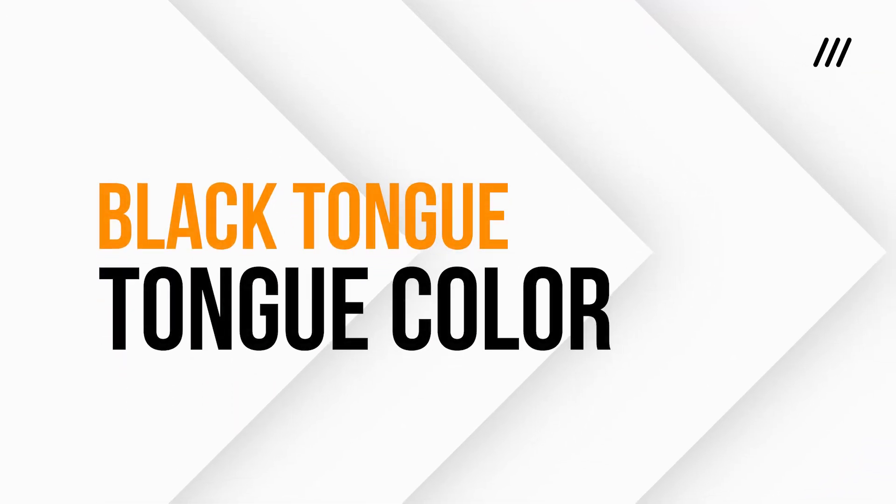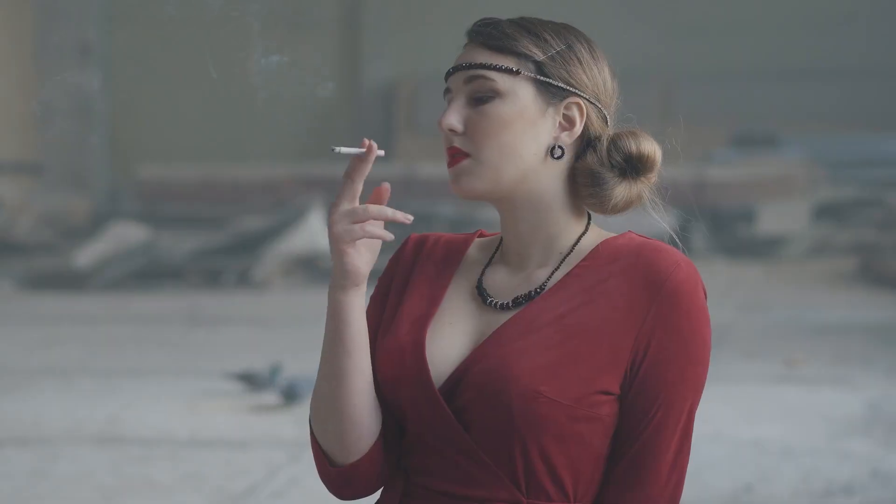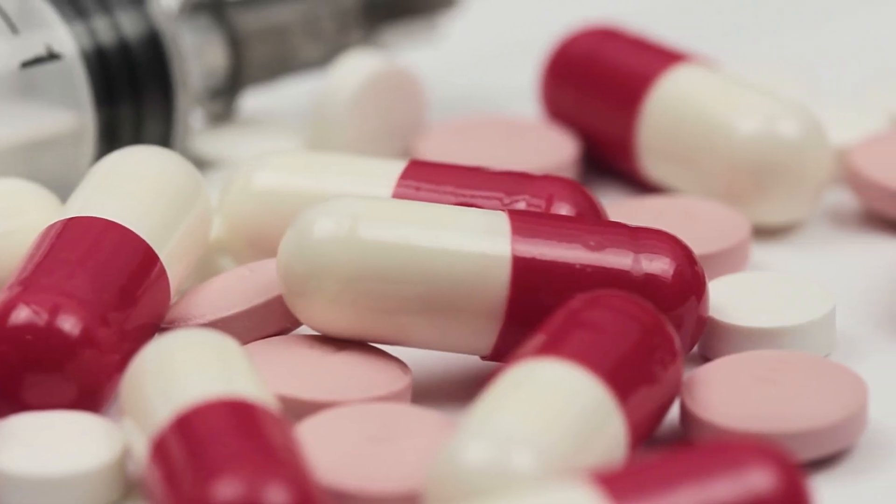Number five: a black tongue. Let's talk about a black or dark-colored tongue. While it might look alarming, this is usually a benign condition called black hairy tongue. It occurs when the tiny projections on your tongue called papillae grow longer and trap food particles, bacteria, or even tobacco residues. Contributing factors include poor oral hygiene, smoking, excessive coffee or tea consumption, and certain medications like antibiotics. While most cases are harmless and resolve with improved oral hygiene, a black tongue can occasionally signal a fungal infection or even precancerous changes. If it persists or is accompanied by pain, consult a dentist or doctor.